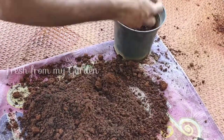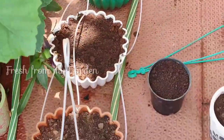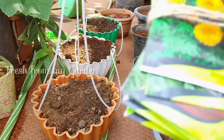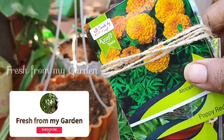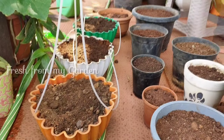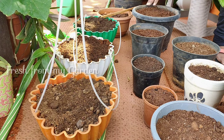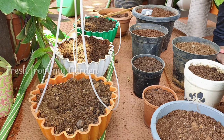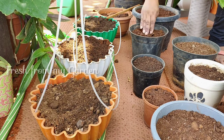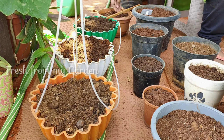We have some garden soil, compost, and cocopeat mixture that we're going to add to a few pots today. I don't have a lot of pots, so I have some here in different sizes. I've been seeing a lot of petunias in hanging baskets and have wanted to grow them for a long time, so I've selected petunias, pansies, nasturtium, calendula, African marigold, and a bunch of flowering seeds for today's planting.